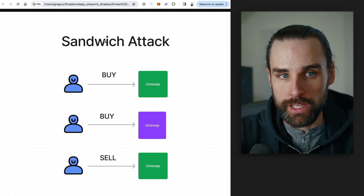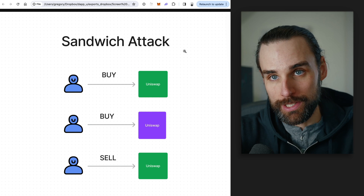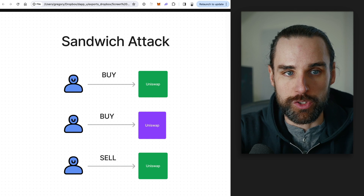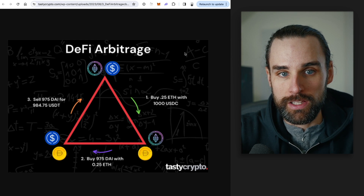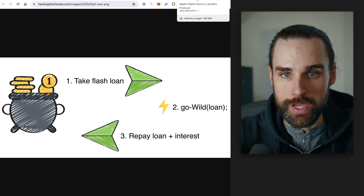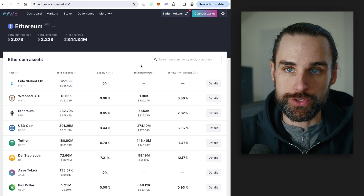Those are the top three strategies for profiting with flash loans in 2024. By a large margin, sandwiching is the most profitable — though it's unethical and probably illegal as market manipulation, so I don't recommend it. Behind that, arbitrage is the second most profitable and actually helps the ecosystem by bringing markets into efficiency. The least profitable is DeFi liquidations — there are fewer opportunities, but there's still money to be made.